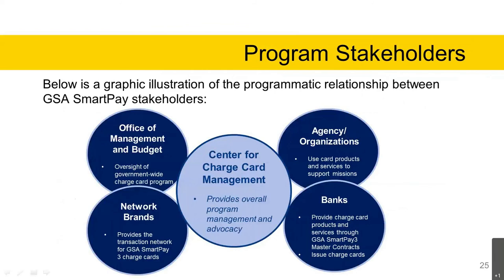Program stakeholders: a graphic illustrates the programmatic relationship between GSA SmartPay stakeholders. In the center is the Center for Charge Card Management, which provides overall program management and advocacy. Agencies and organizations use the card products and services to support their missions. Banks provide charge card products and services through the GSA SmartPay 3 master contracts and issue the charge cards. Network brands provide the transaction network for the GSA SmartPay 3 charge cards. Finally, the Office of Management and Budget has oversight of the government-wide charge card program.